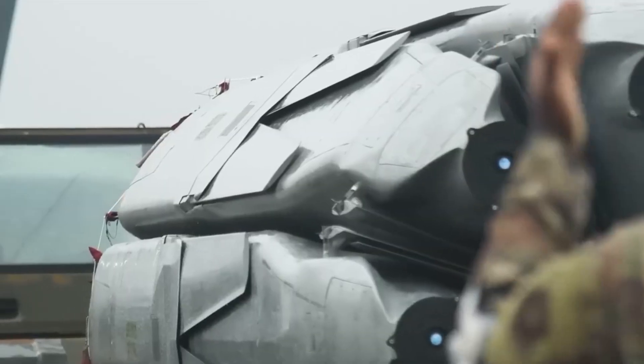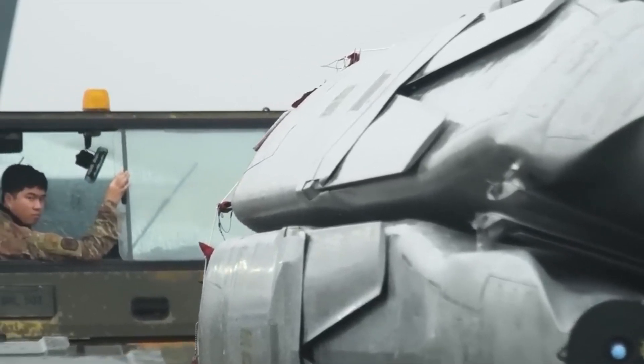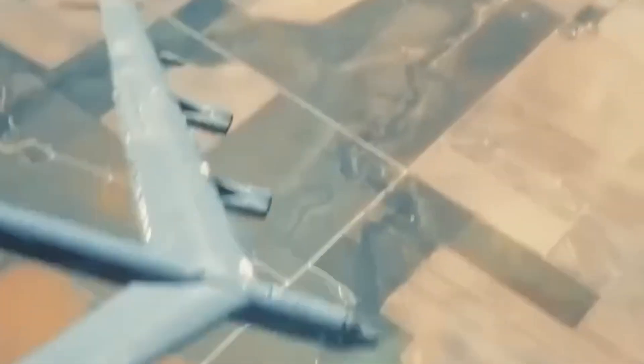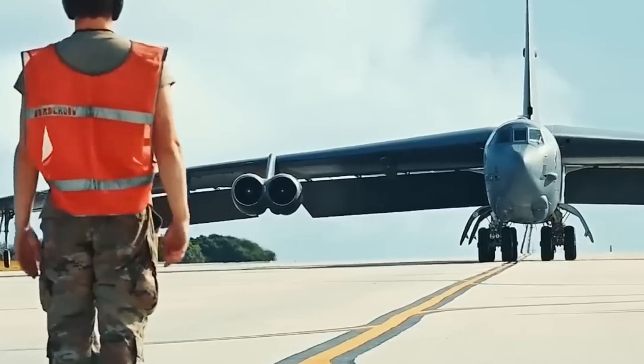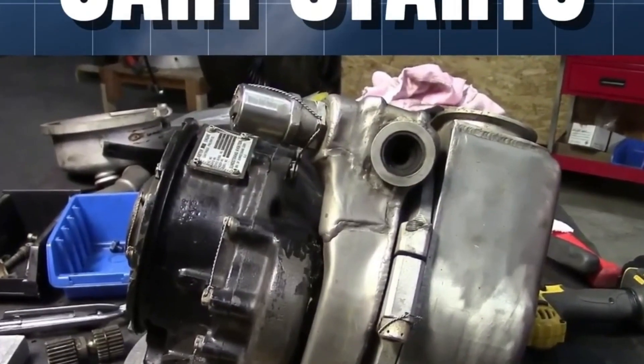But here's the real story. The tech going into this old warbird could change the future of commercial aviation. What exactly is this new engine bringing to the table? Why did the Air Force wait so long to fix the B-52? And how can a 70-year-old jet still lead the way in modern aviation?